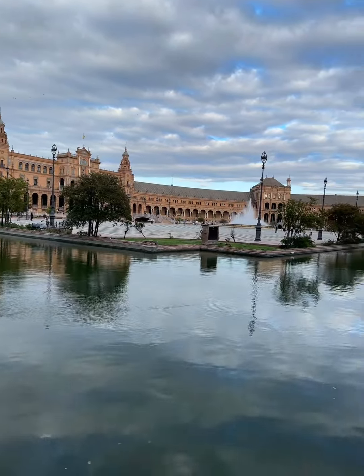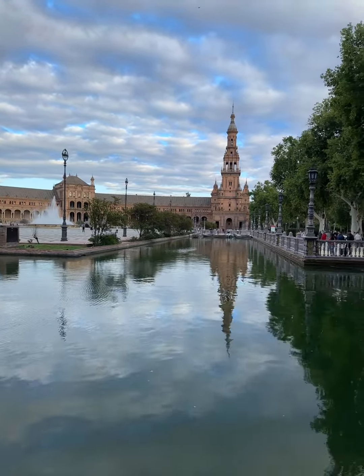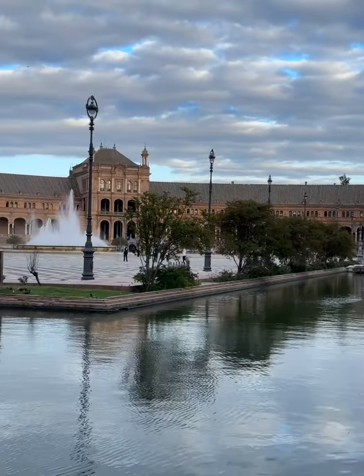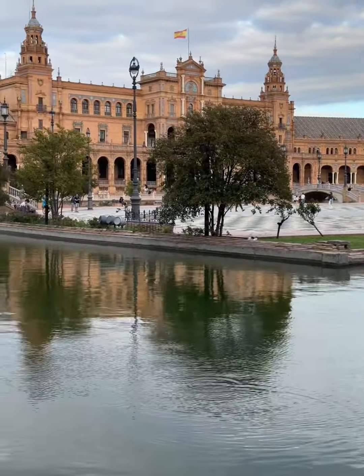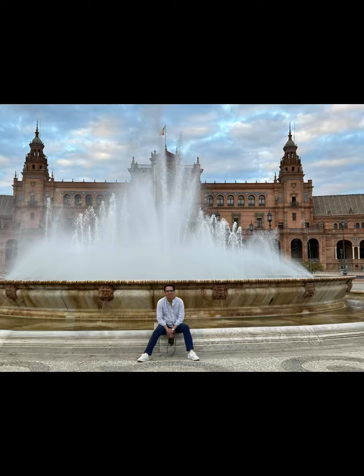Just remember not to splash too much water while posing for photos. Thank you so much for joining me on this virtual tour of the breathtaking Plaza de España in Seville. If you enjoyed this video, please give it a thumbs up, and don't forget to subscribe for more amazing travel content. Until next time, happy travels!